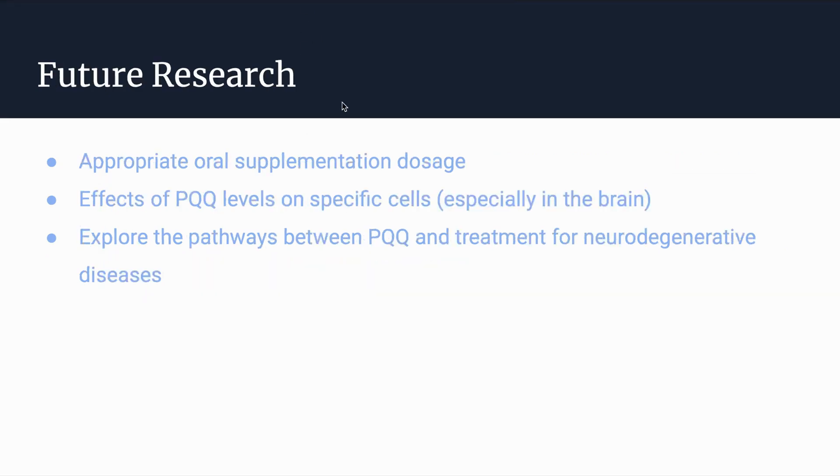To reiterate, some future research directions for PQQ — because it is a very promising supplement — include finding the appropriate dosages for oral supplementation, finding the effects of PQQ on specific cells especially in the brain for use as alternative treatments for neurodegenerative diseases, and further exploring the pathways between PQQ and specific ailments.